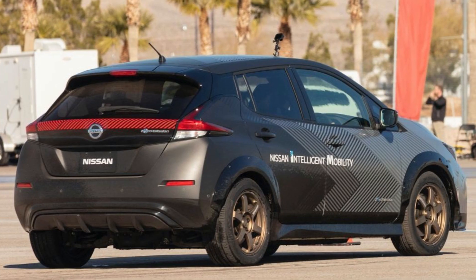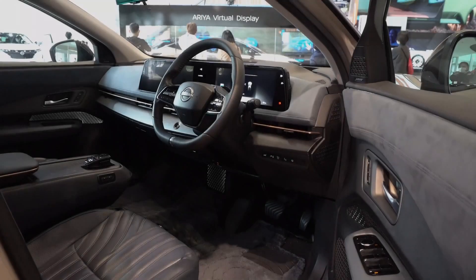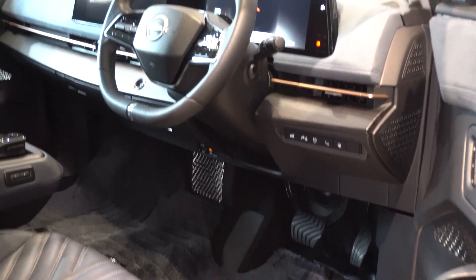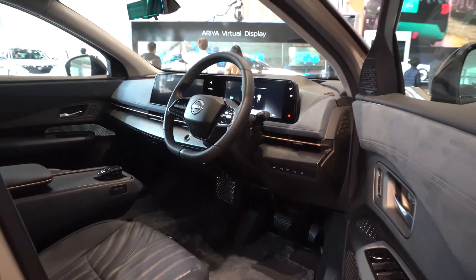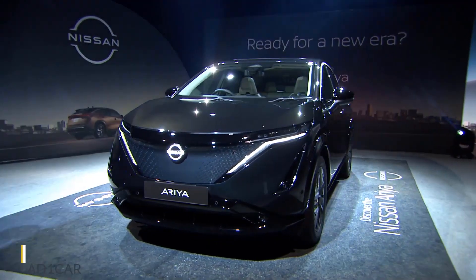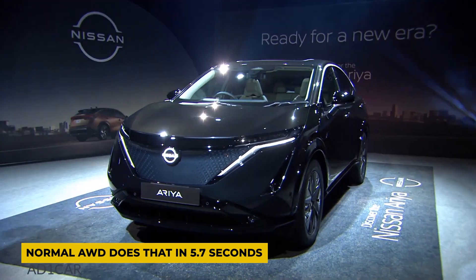If you look at 0-100 of all three of these cars, the FWD trails with a time of 7.6 seconds, with the E-Force AWD variant achieving the same in just 5.1 seconds. The normal AWD does that in 5.7 seconds.